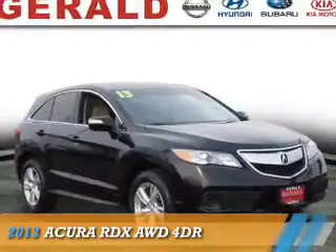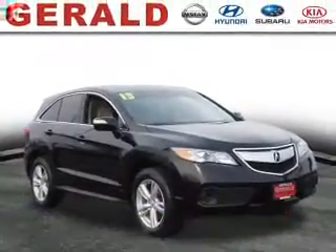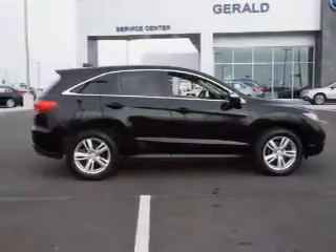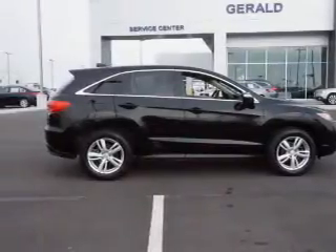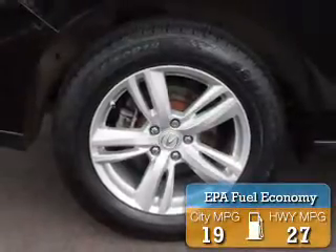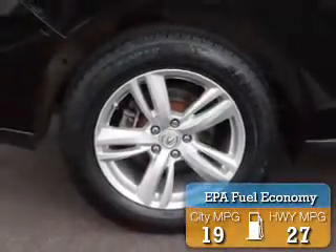Presenting the 2013 Acura RDX. It's powered by all-wheel drive, a 3.5-liter six-cylinder engine, and an automatic transmission. Great fuel efficiency saves you money by requiring fewer trips to the gas station.